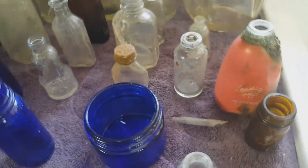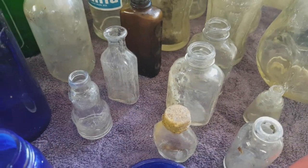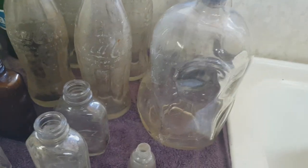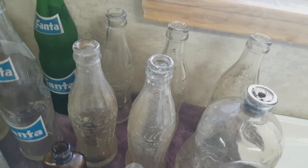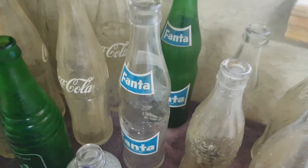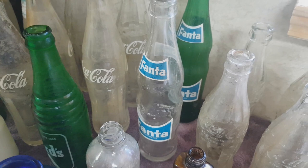A bunch of little bottles - these are all aspirin bottles, which are cool. Now this is a really unique bottle with these indentations; I don't know if it had juice or what it was. We got five 1950s Coke bottles and two different color Fanta bottles - pretty happy to see that.